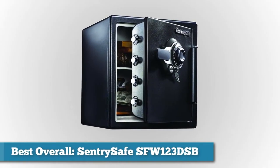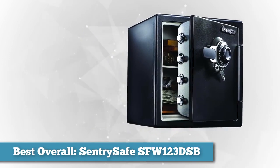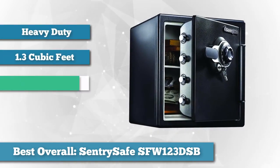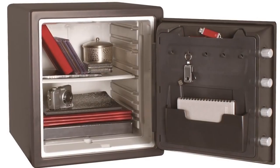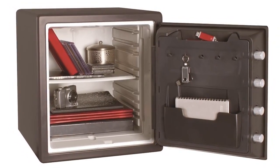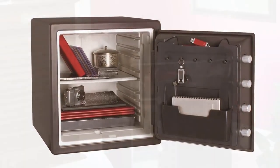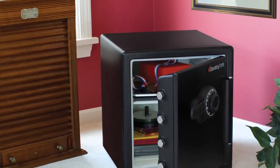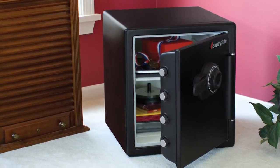First on the list as best overall, we chose the SentrySafe SFW123DSB. Over many years, SentrySafe has introduced new technology and has built multiple types of safes. The SentrySafe SFW123DSB combination fire safe is no exception to the high standards this company offers. It is a heavy duty option with a solid steel exterior and 1.23 cubic feet of capacity. The safe has a combination lock that is extremely durable, also includes a key for extra security, and four locking bolts measuring one inch — 60% larger than other bolt safes.